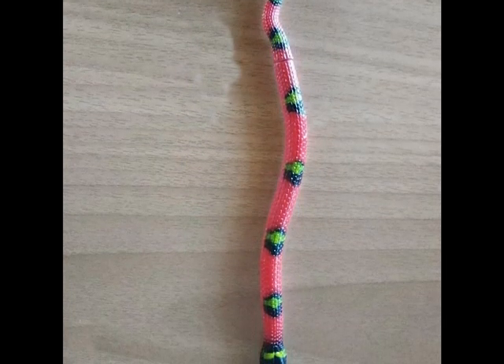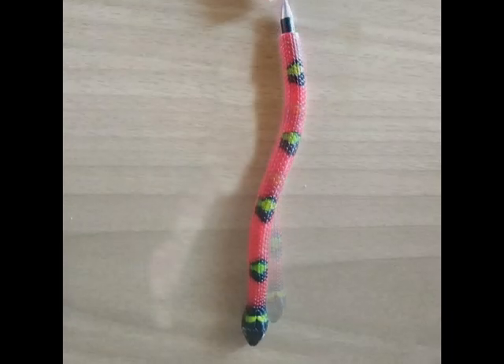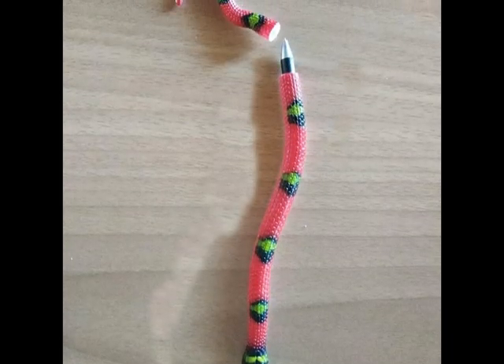Don't be afraid. This is not a snake. It's another pen from London Zoo.